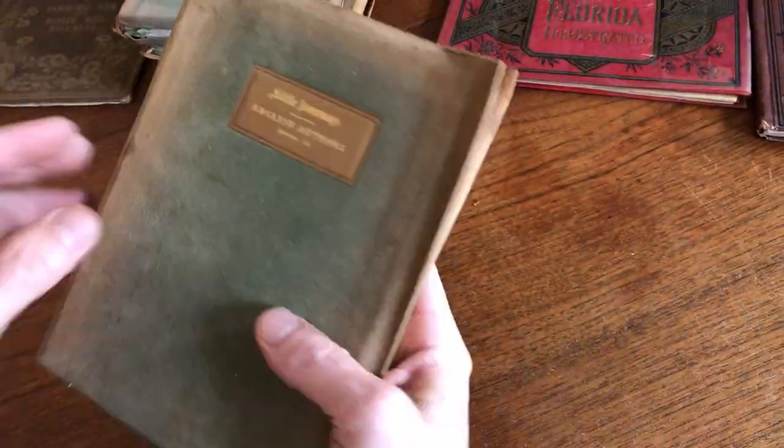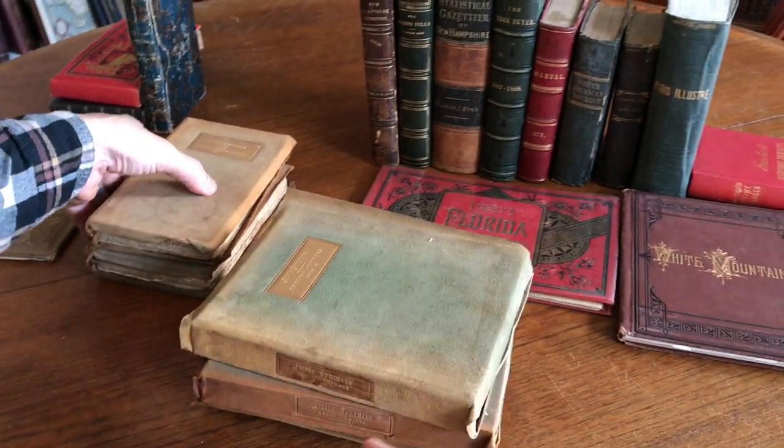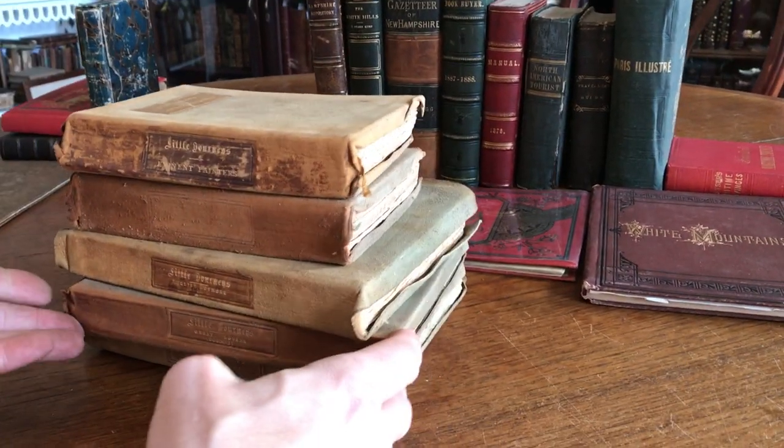This attractive and interesting assortment of five suede-bound books is available on my website, briandumambro.com.